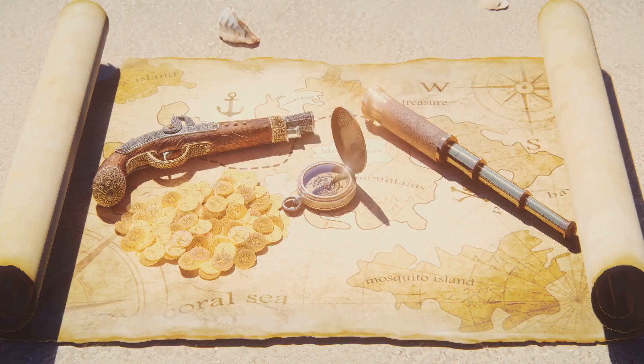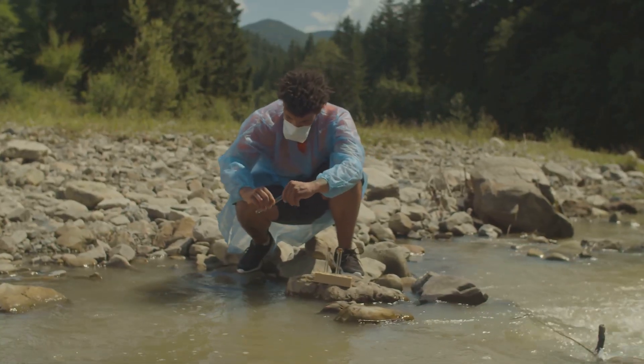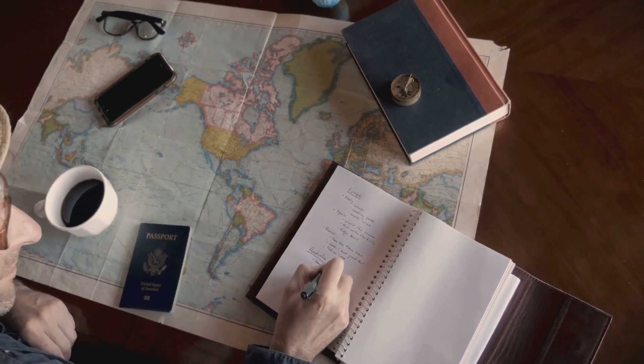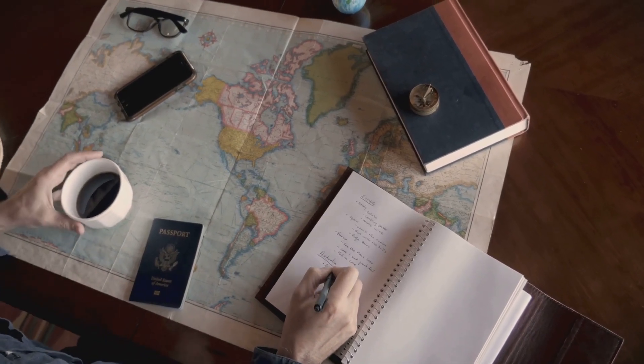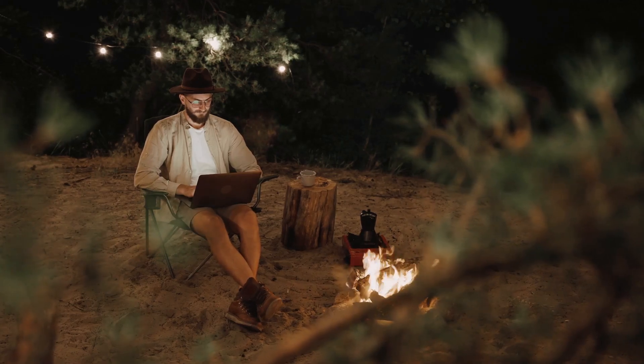Your next steps. Take the knowledge you've gained and put it into action. Start by exploring local areas with potential gold deposits. Build a prospecting plan for your next trip, incorporating the strategies you've learned in this course. Connect with fellow prospectors in your area or online to share tips, stories, and experiences.